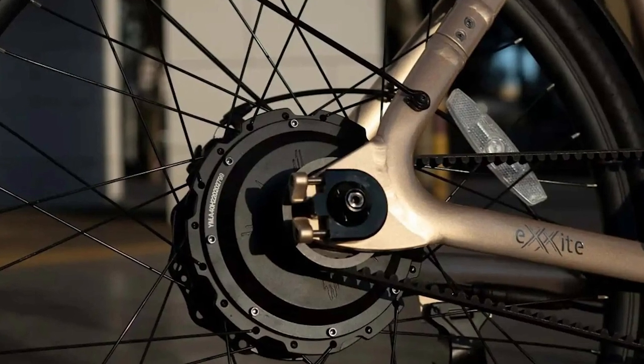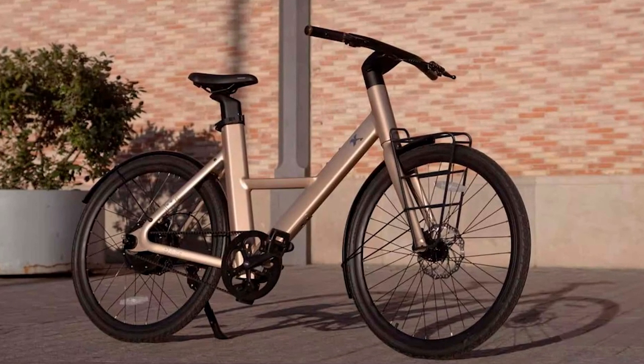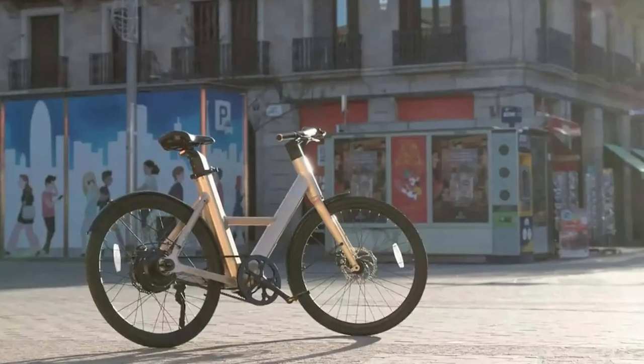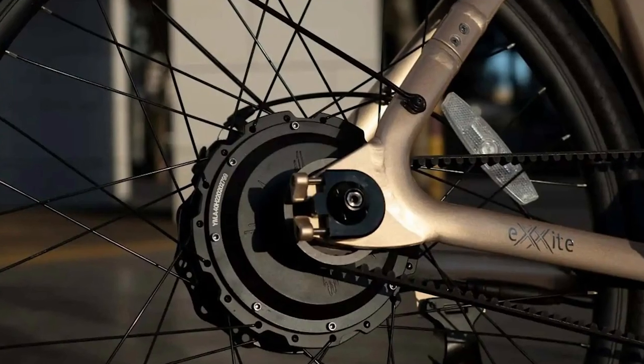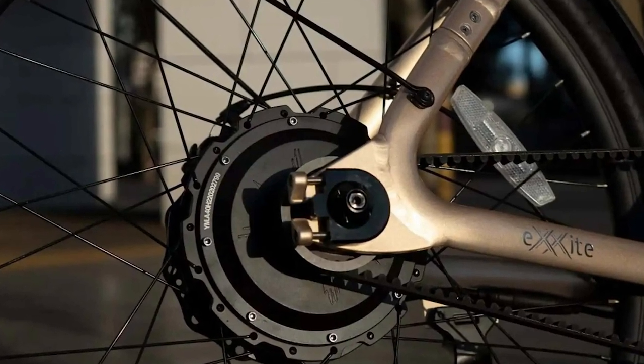But wait, there's more. This bike comes with a removable battery pack concealed within the seat post — that's James Bond level gadgetry right there. Just imagine you're cruising along on your electric bike, and when the battery runs out, you casually remove the seat post and replace it with a fresh one. Talk about a high-tech pit stop.